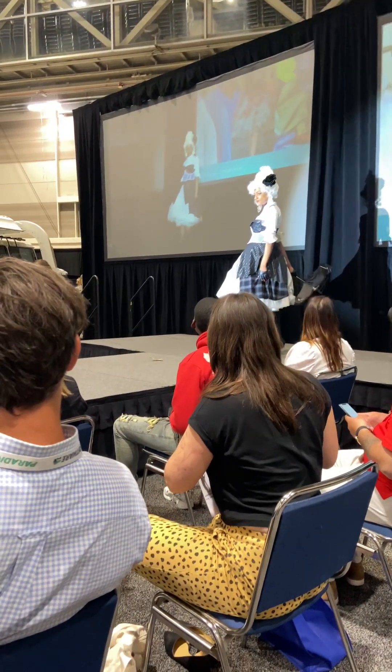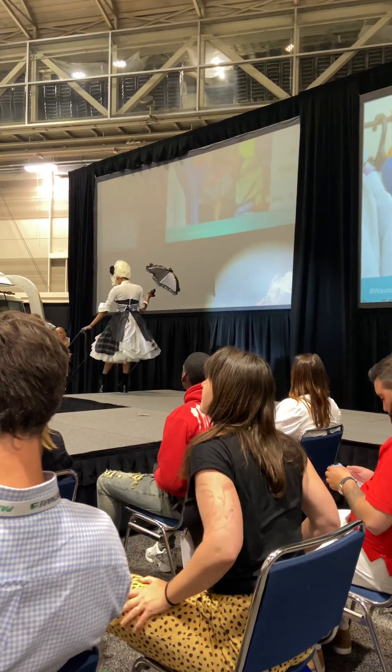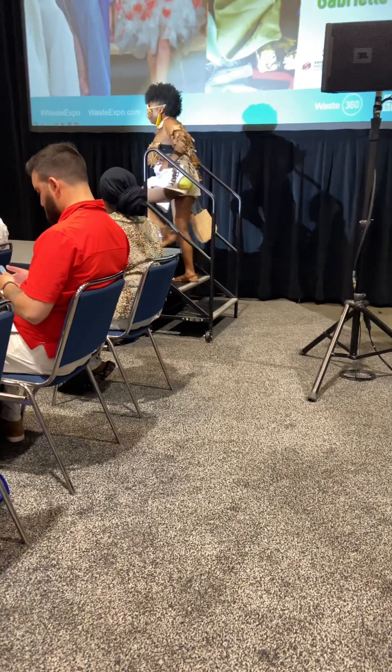Only about 20% of what goes into thrift stores is actually resold. And I love that Renee really found her use for some of the stuff that might not have ended up selling.